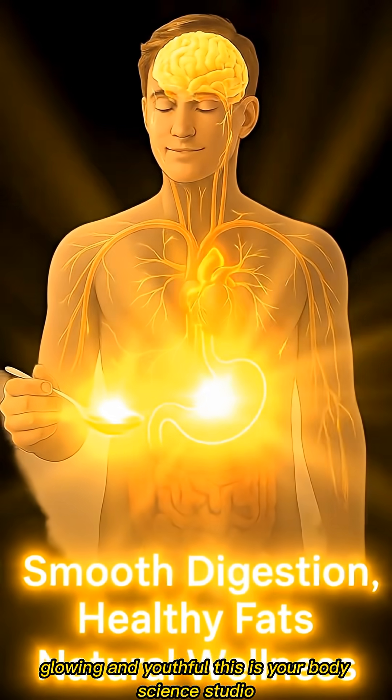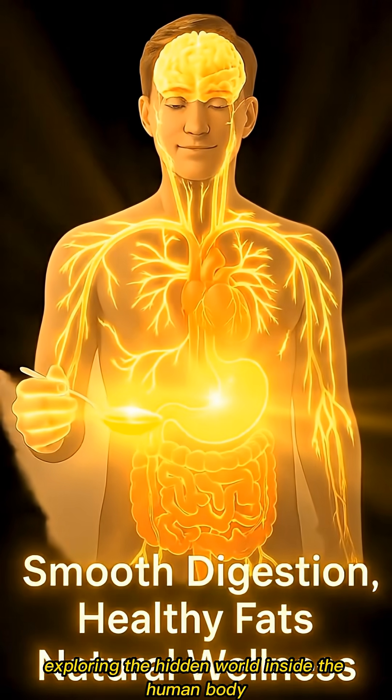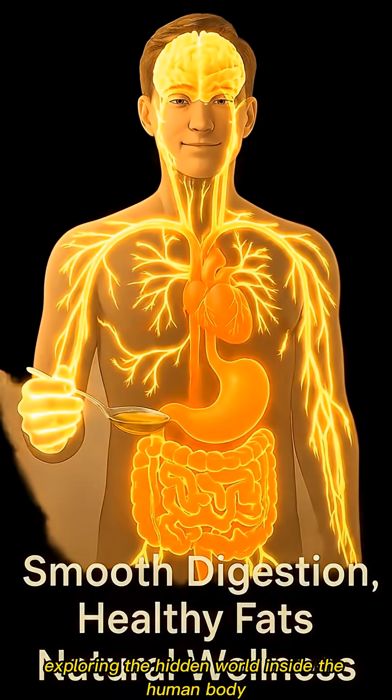This is your Body Science Studio, exploring the hidden world inside the human body. Don't forget to like and subscribe for more amazing videos!